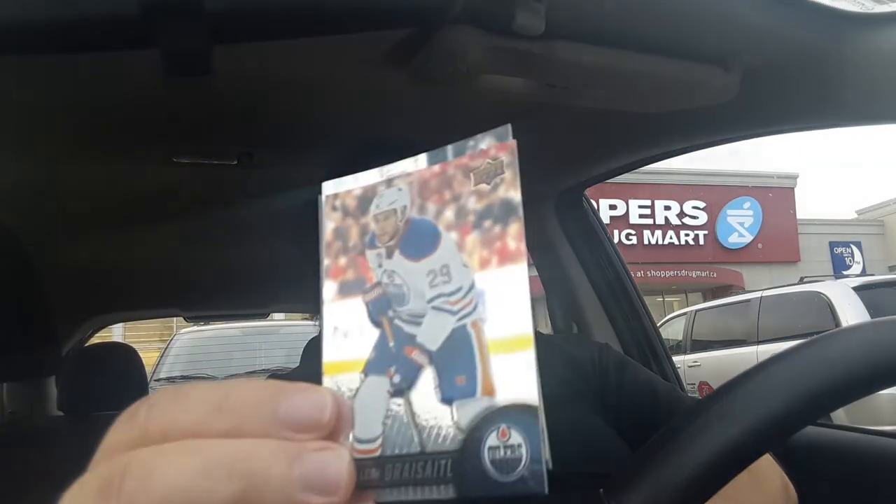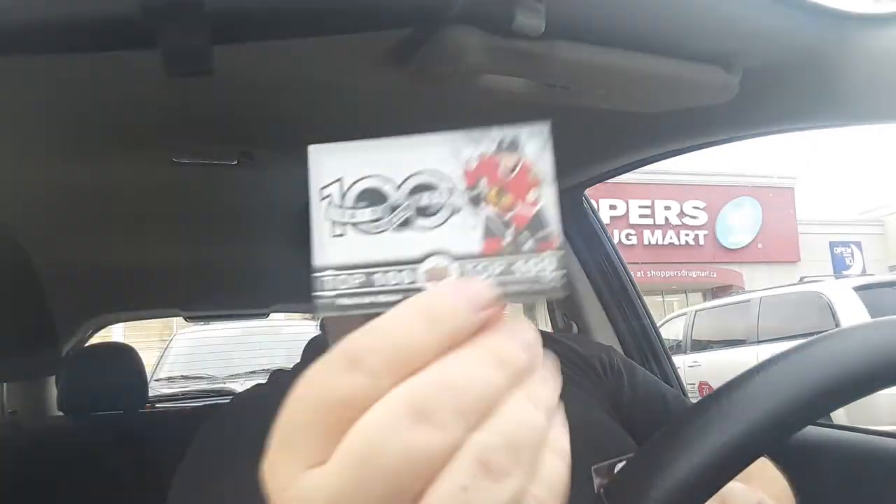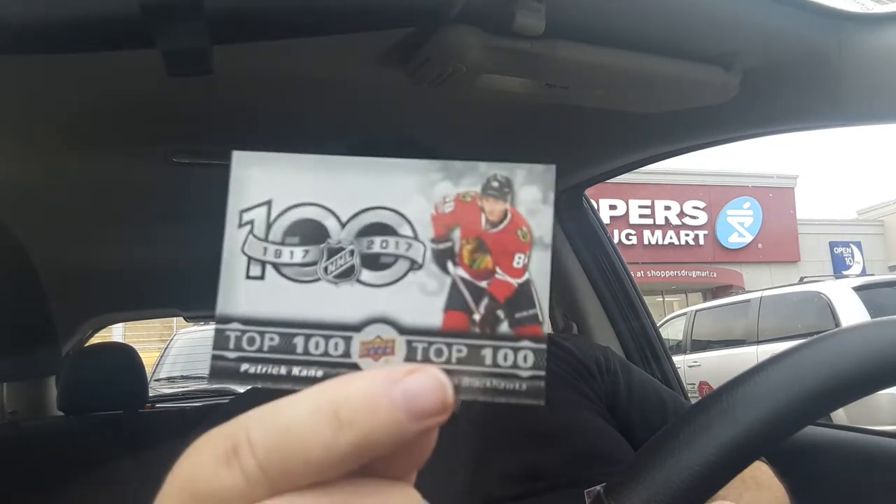Pack number three. We have David Pastrnak from the Bruins, Leon Draisaitl from the Oilers. And the other Top 100 — Patrick Kane. And I think I have about 48 of these guys, so lots of Patrick Kanes.